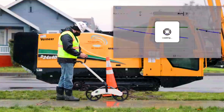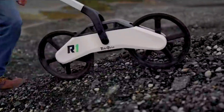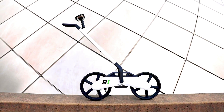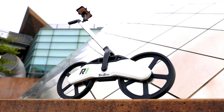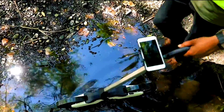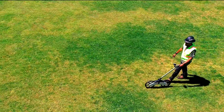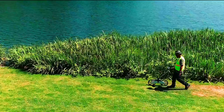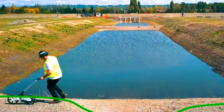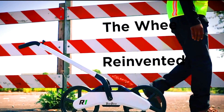The Terra Trek R1 is a versatile and powerful tool that can help improve the efficiency, accuracy, and safety of construction projects. For example, it can be used to plan bore paths for underground utilities, helping to avoid hitting existing utilities and reduce the risk of accidents. It can also identify potential hazards and help plan the construction process accordingly. Overall, the Terra Trek R1 is a valuable tool for construction companies.